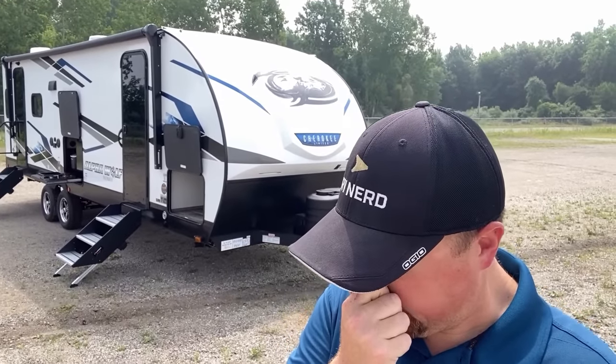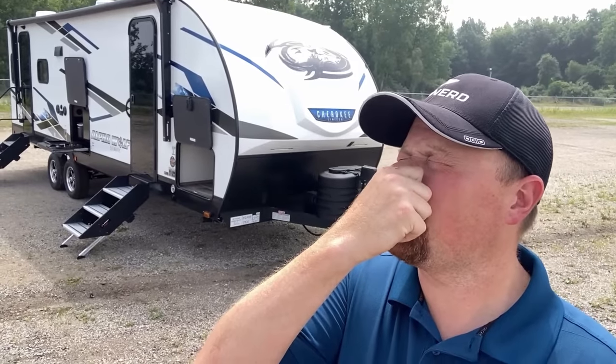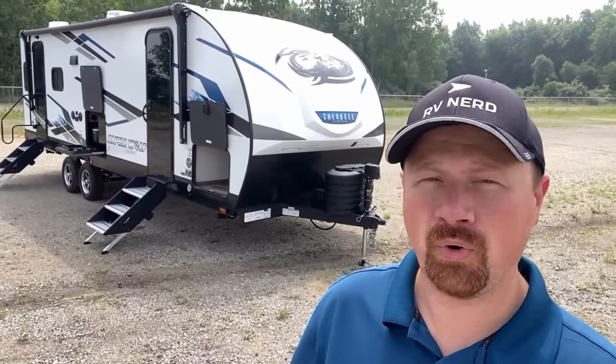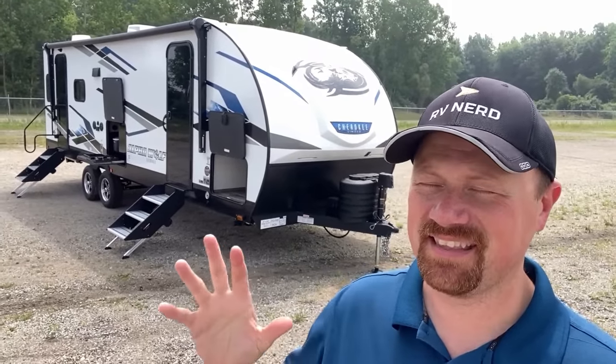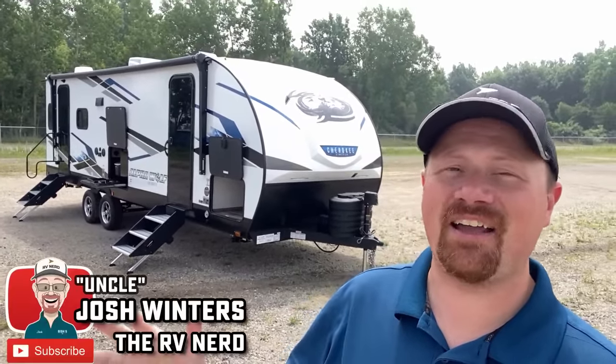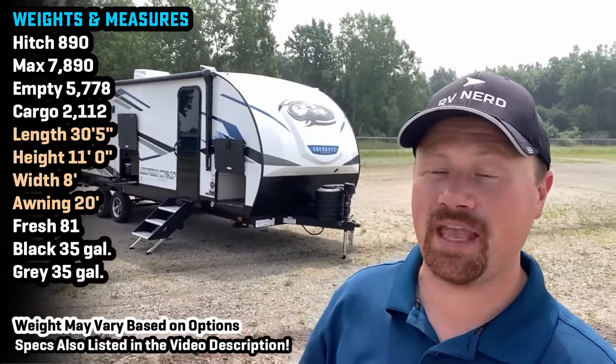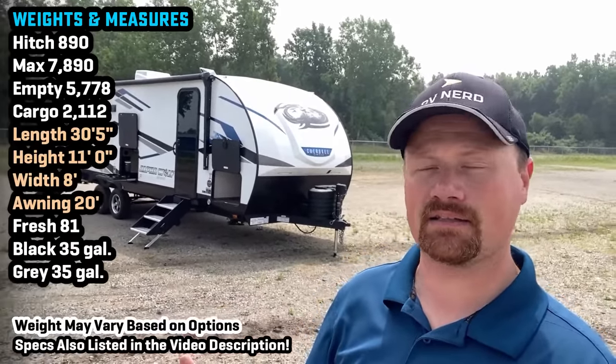Hey — oh, gonna sneeze. Banana, banana, banana! Okay, this looks really silly. Hi, first of all, Josh the RV Nerd here at Bish's RV. This is very on-brand for me. I swear, if you're gonna sneeze, pinch your nose and say banana as fast as you can — it works. Did I sneeze? No.